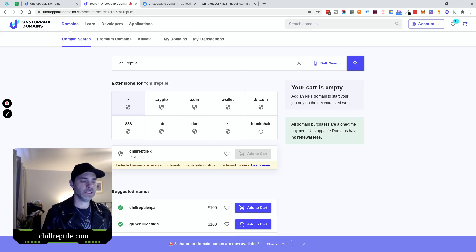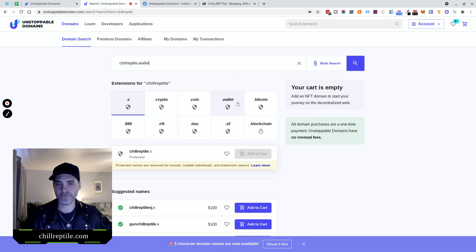The next thing you can do with these domains is link them to your wallet — but you'd have to claim it first. By linking it to, say, my ETH wallet and my Ethereum address, I can make it very easy for anybody to send ETH to my wallet. For example, if I purchased ChillReptile.wallet, instead of giving people my long Ethereum address string, I can just give them that — it's so much easier to remember. I just send them this and they can send me ETH or whatever. That's a great use case for owning the .wallet extension.